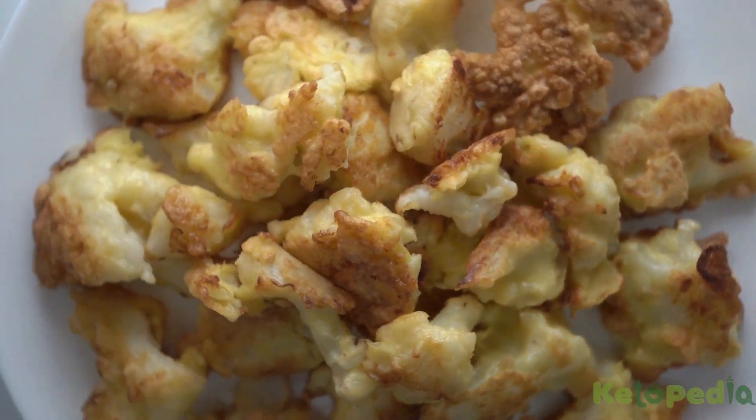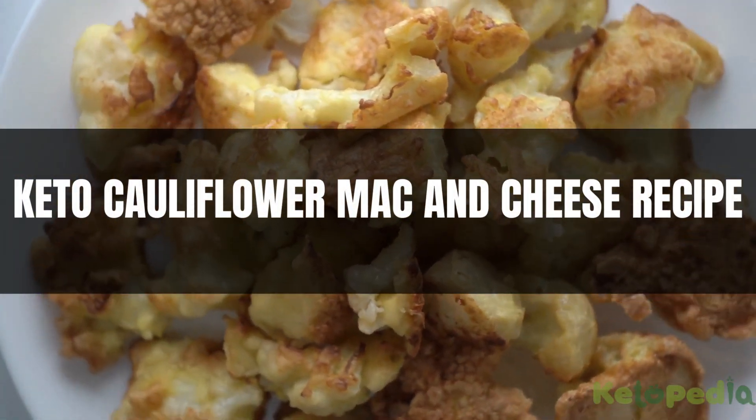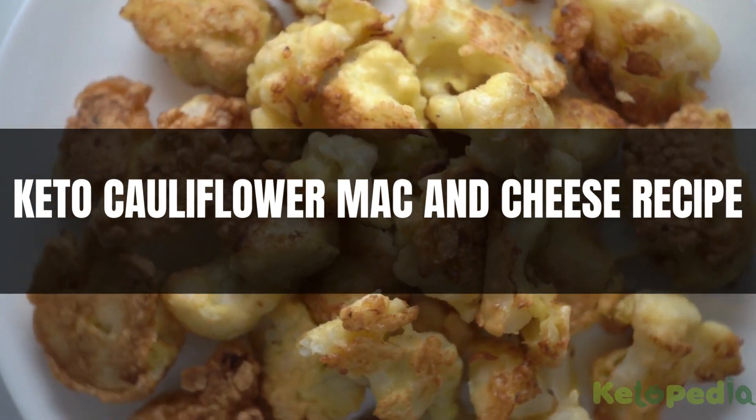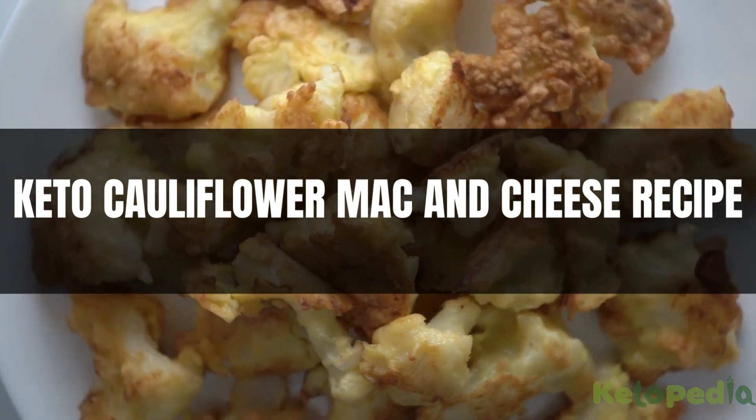Hey there, foodies and keto enthusiasts. Welcome to our video where we make living the keto life absolutely delicious. Today, we're diving headfirst into pure comfort food with a twist: keto cauliflower mac and cheese. Let's dive into the video.